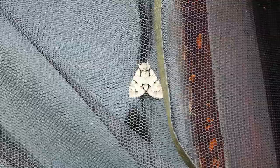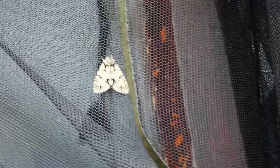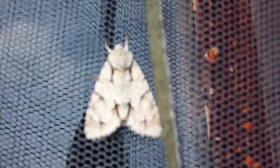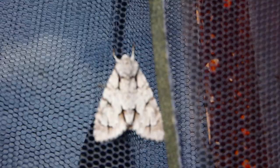They can only be told apart with a microscope — in fact they have to look at the genitalia under a microscope to tell them apart. That's beyond my abilities. So here is what is almost certainly the grey dagger.